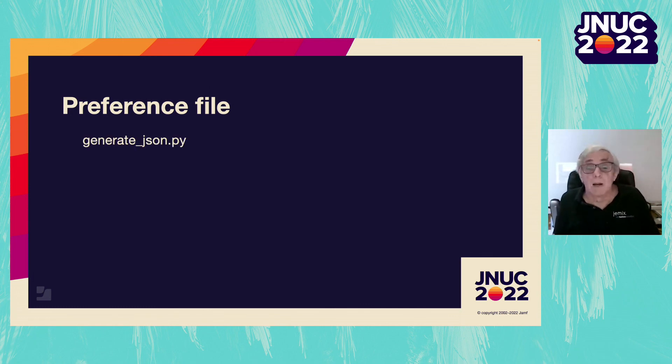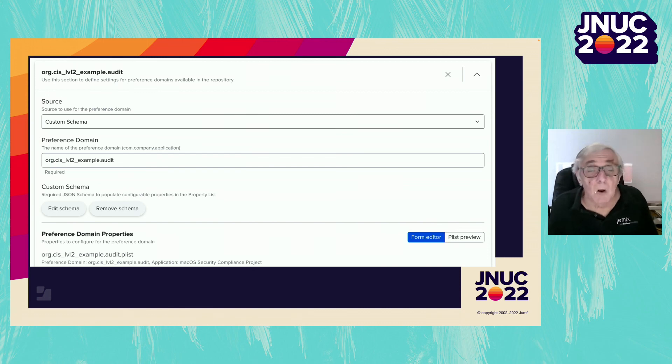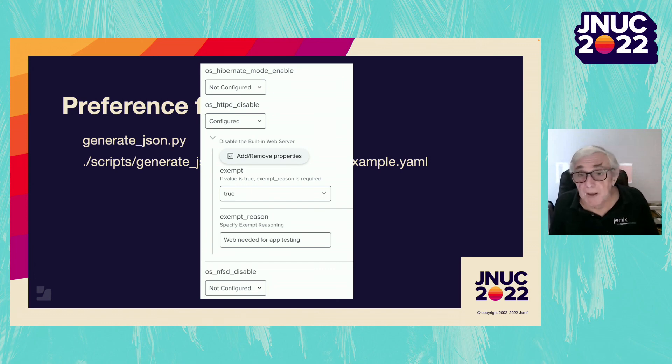Doing all that by hand is tedious and error-prone. Instead, we can use a tool written by Bob Gendler — generate_json.py — which generates the JSON for a custom schema we can upload to a Jamf config profile. Drop the file into the scripts folder and run it pointing to the same custom YAML file. Create a config profile and in the application and custom settings section select external applications, uploading the JSON file generated as the custom schema. This gives you a GUI where you can see rules marked 'not configured', and when you change that to 'configured', you can set the rule os_http_disable to have exempt set to true, which then requires a reason.